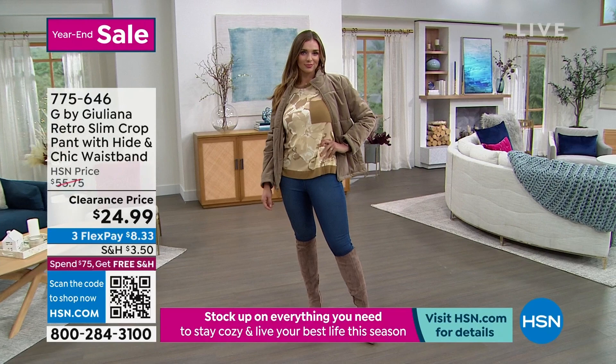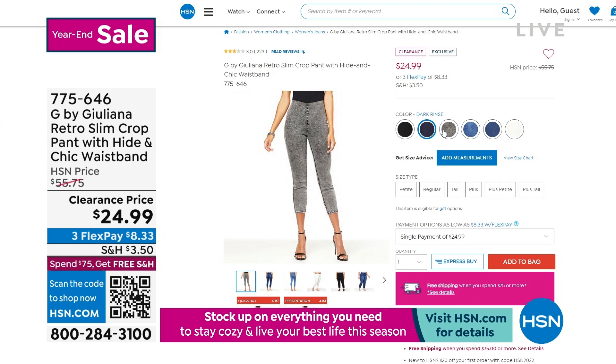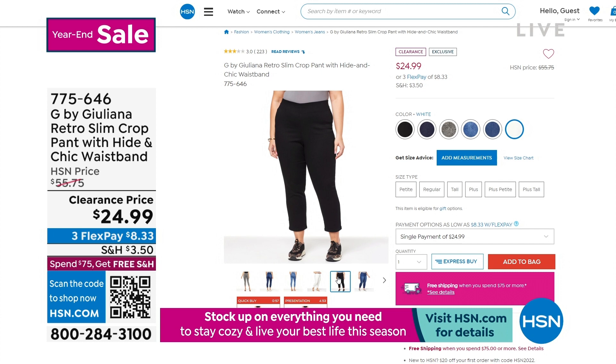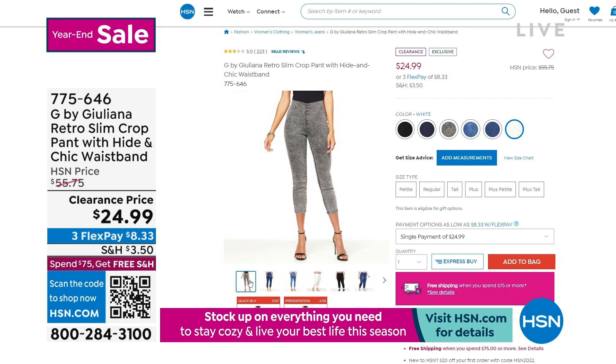We have a lot of great colors to choose from. It's called the Retro Slim Crop Pant with a hide-and-chic waistband — it's got a really awesome comfort waistband that helps shape you just a little bit. Cutest colors to choose from, multiple lengths, and for the first time ever they're only $24.99. Please use automated ordering and completely check out to make sure someone doesn't steal a size or color from underneath you. Get it now while we have it on sale.